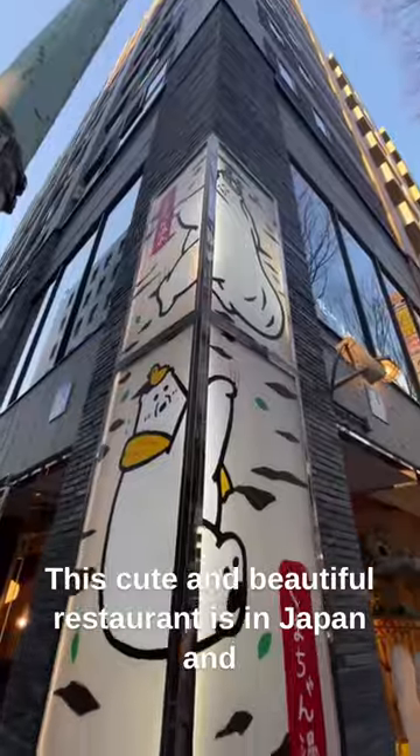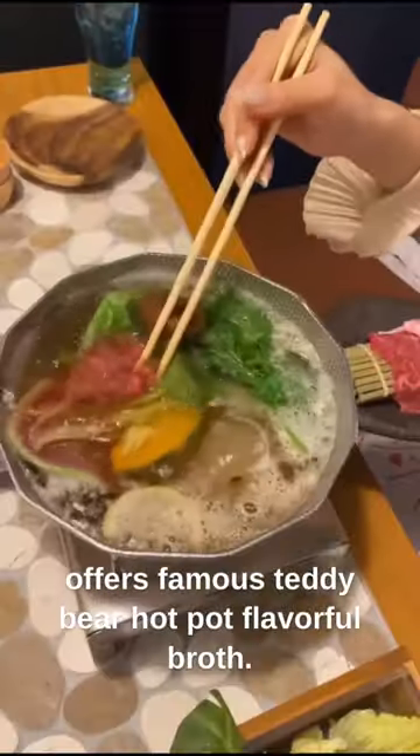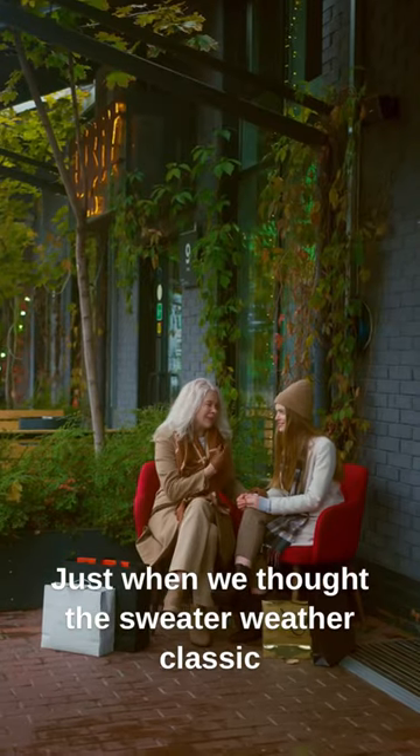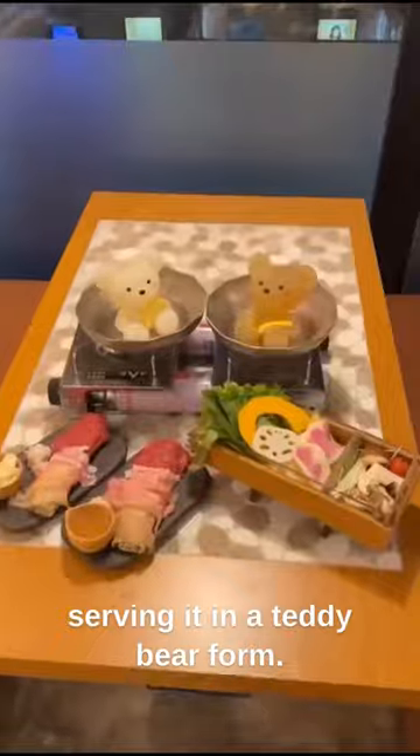This cute and beautiful restaurant is in Japan and offers famous teddy bear hot pot. Flavorful broth, warm and hearty, and goes great with any ingredients. Just when we thought the sweater weather classic couldn't get any better, hot pot restaurant Kumarchan Onsen manages to further level it up by serving it in a teddy bear form.